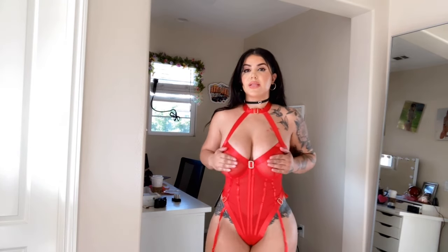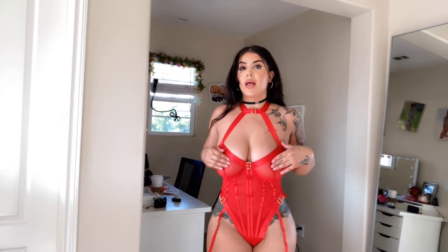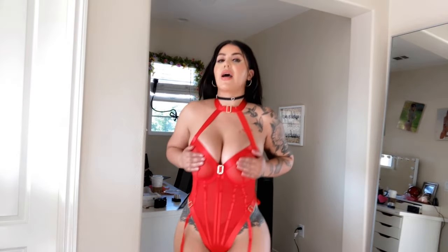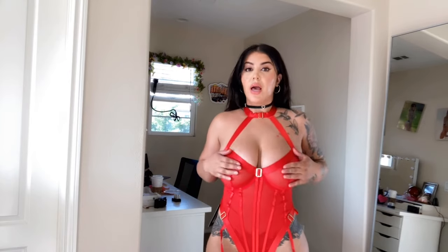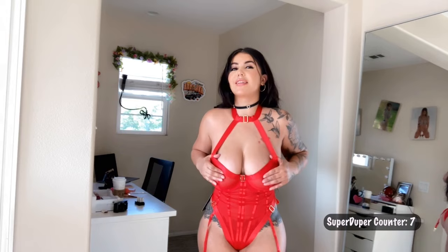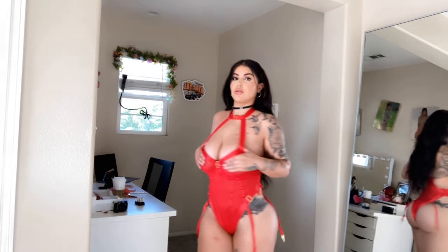So this one is exactly like the black one but obviously in red — super duper sexy. I ordered a medium so it's a little bit loose on the back right here, but besides that I just love how it feels, how it fits me, how it looks. It's just super duper sexy, freaking cute. Look at this!